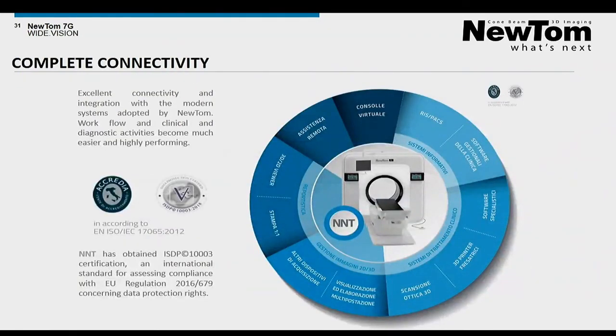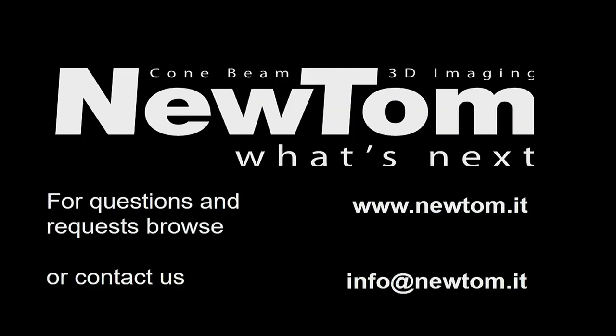The DICOM compatibility, along with NNT software designed according to EU regulation for GDPR, ensures complete connectivity of Newton 7G in all IT environments. It has been a pleasure having you here connected for the ECR remote presentation for 2021. We hope to see you soon and wish you a nice day.